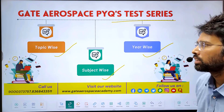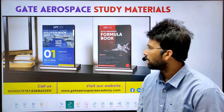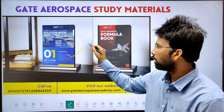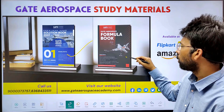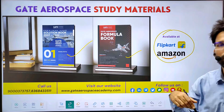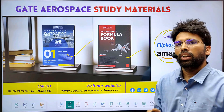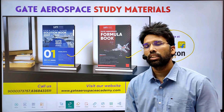We have also published two must-have books for aerospace: the Gate Aerospace Solution Book and Gate Aerospace Formula Book, which you can buy from Flipkart and Amazon. There is a separate video regarding the features of these books — the link is given in the description, you can check it.